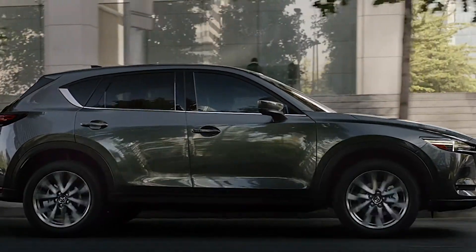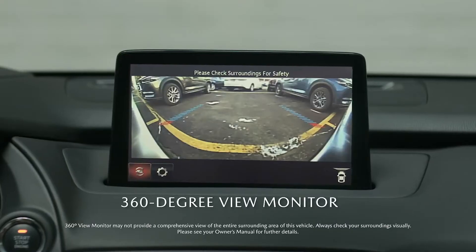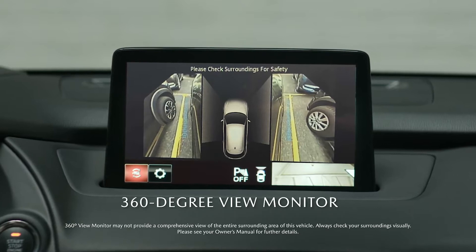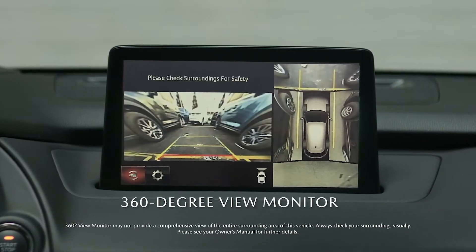The CX-5 provides more protection for you and your passengers than ever. The available 360-degree view monitor uses four cameras to show the car's periphery on your display, to put you at ease behind the wheel.